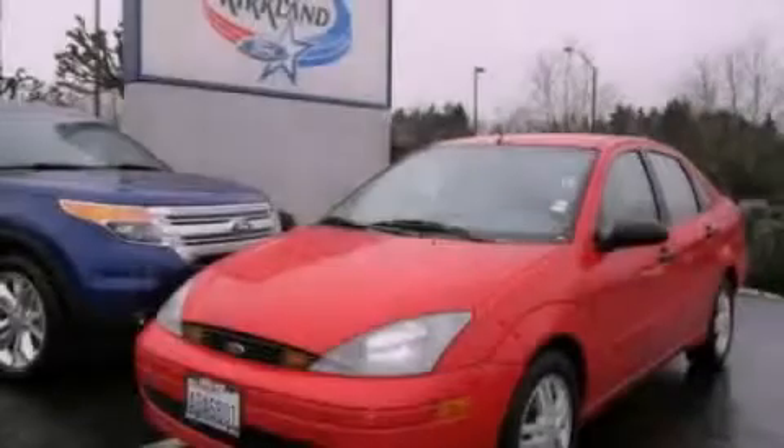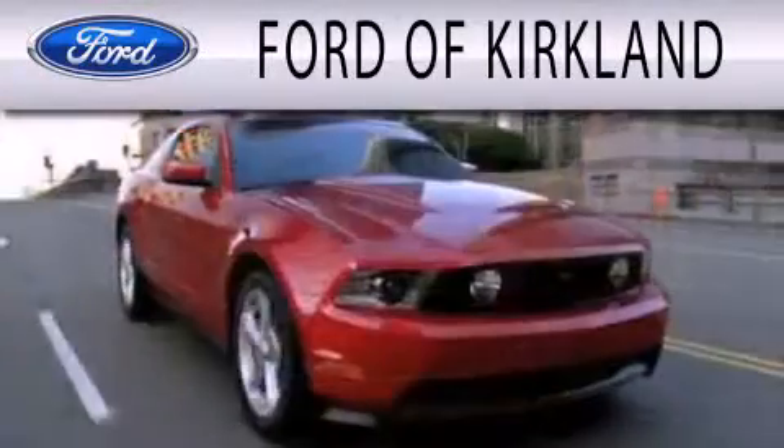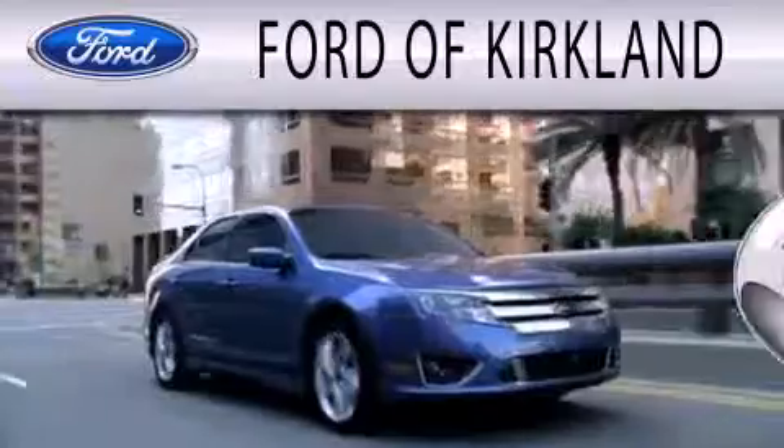Contact us today to arrange your test drive. Ford of Kirkland is dedicated to doing everything possible to ensure that the experience you have selecting your next vehicle is as pleasant as possible.